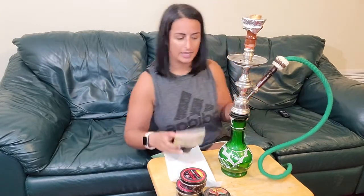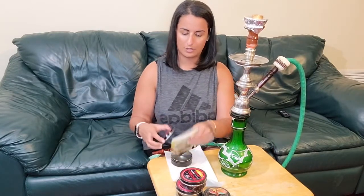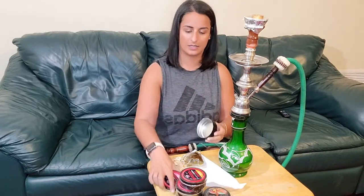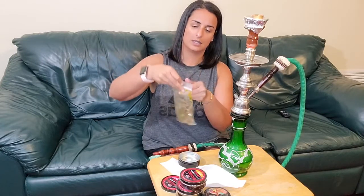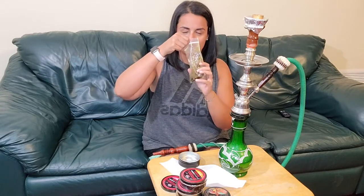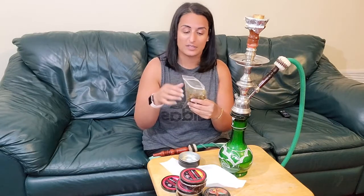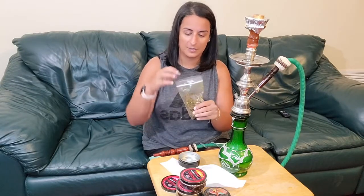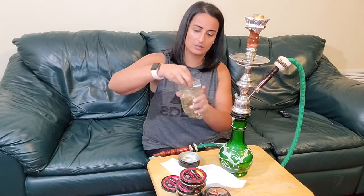I'm smoking the pink lemonade flavor and I'll show you guys how it comes. It comes in a tin like this, and then inside is your shisha. Again, there's no tobacco or nicotine in this. When you open it, there is a fragrance to it. I'm not sure what pink lemonade is supposed to taste like, but it does taste pretty. And then you've got your actual shisha like so.